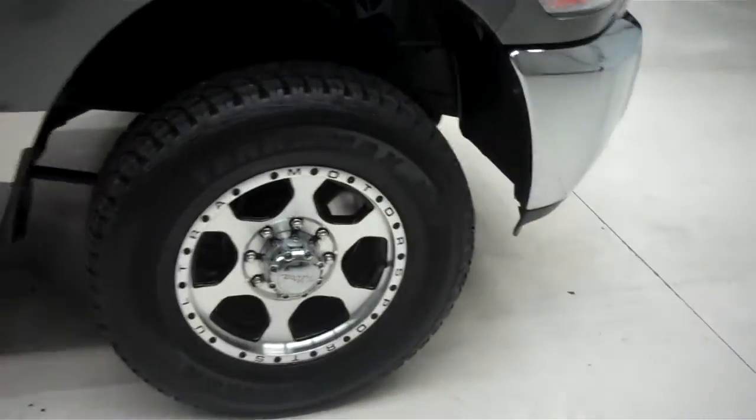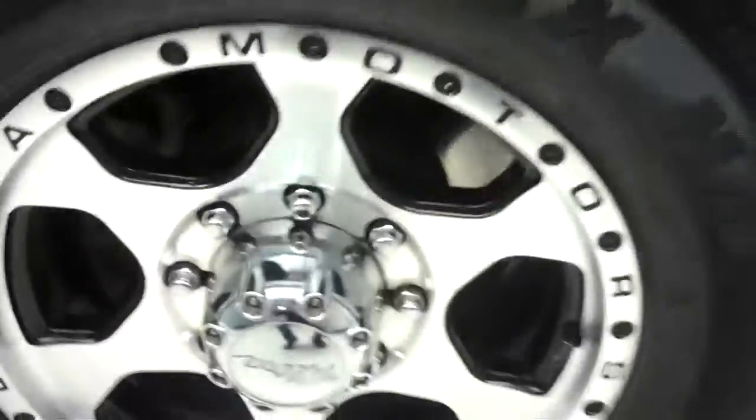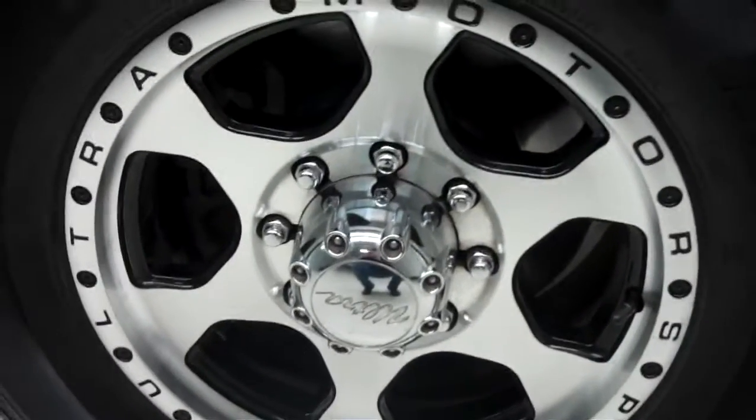You have Sailun Terramax HT tires — those are like new. They are wrapped around Ultra Motorsports B-Lock style machine metal and black wheels. They're in great shape, they look like new.